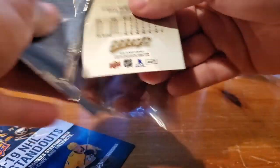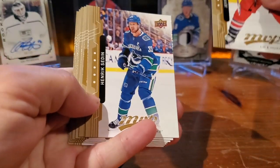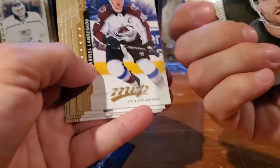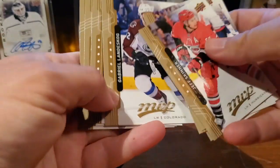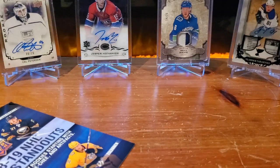All right — last pack! Mojo? Maybe a Brady Tkachuk redemption or something. Pretty nice. Jeff Skinner.